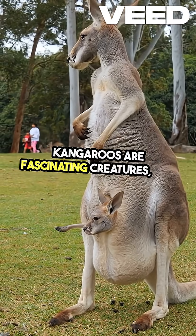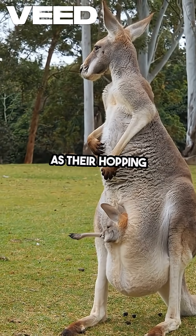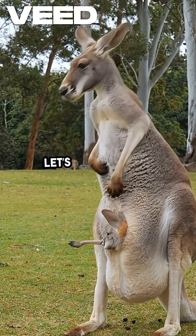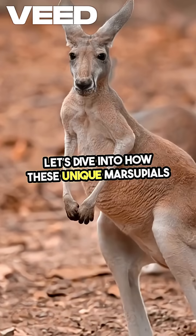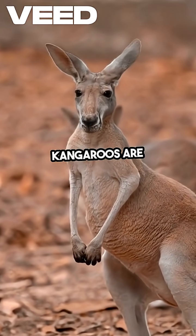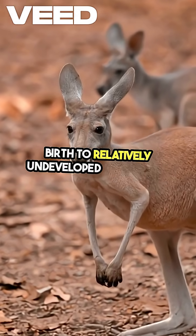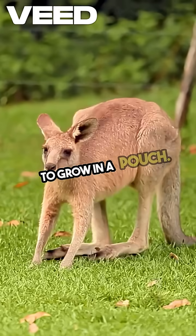Kangaroos are fascinating creatures, and their reproductive process is just as intriguing as their hopping abilities. Let's dive into how these unique marsupials bring their young into the world. Kangaroos are marsupials, which means they give birth to relatively undeveloped young that continue to grow in a pouch.